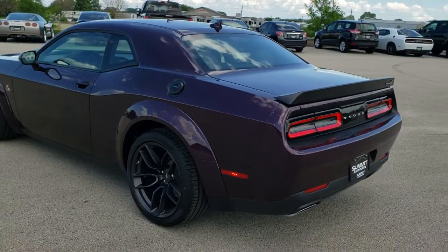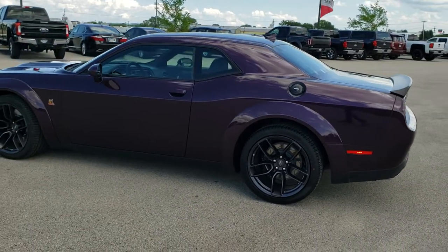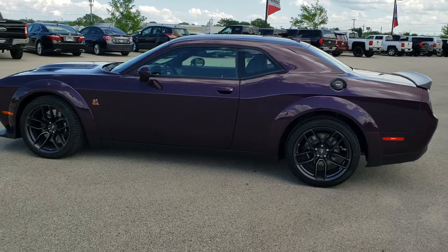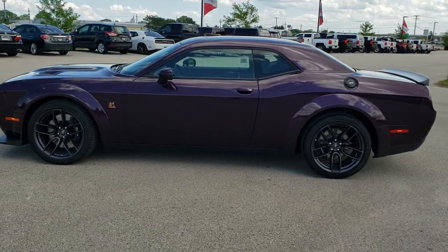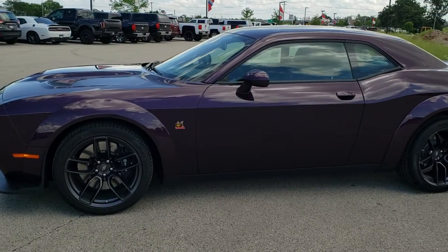Hell Raisin is the color on this — a new color for this year and really a cool color. The paint code is PCD if you were interested.